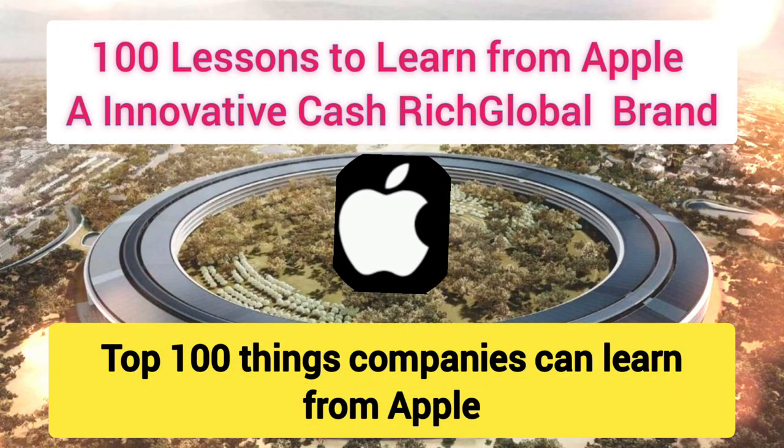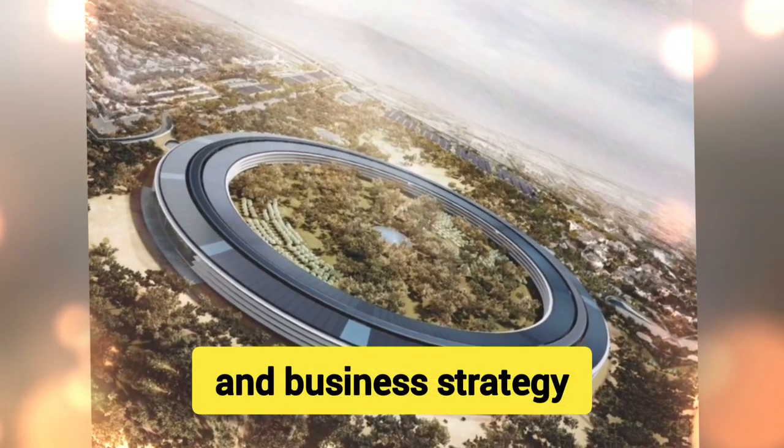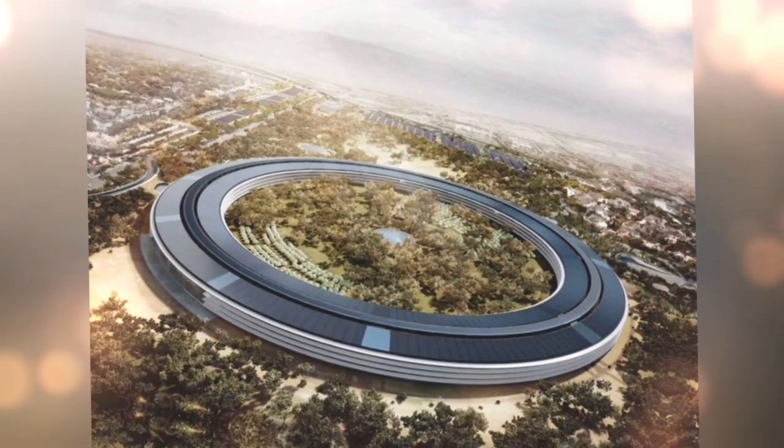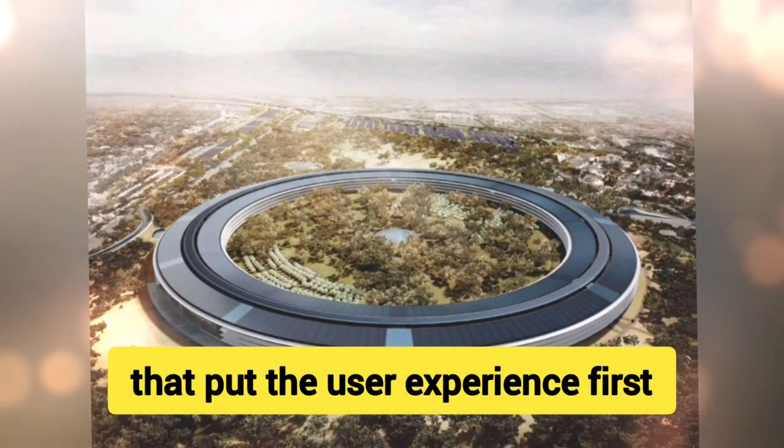Top 100 Things Companies Can Learn from Apple Product Design, Manufacturing, and Business Strategy. Product Design: 1. Simplicity — Focus on clean, intuitive, and simple designs that put the user experience first.